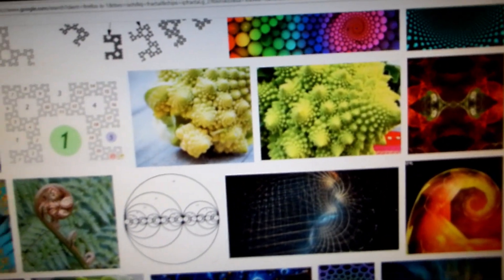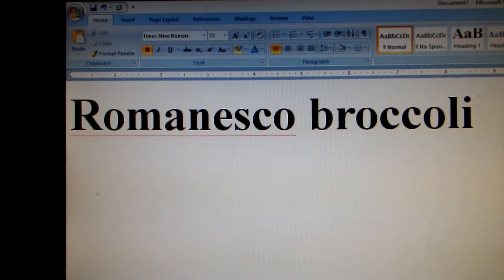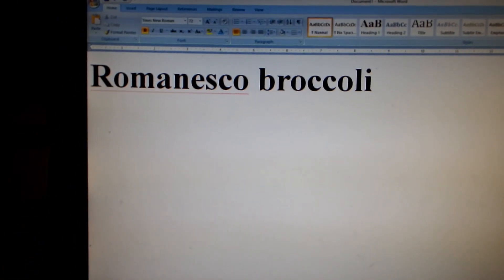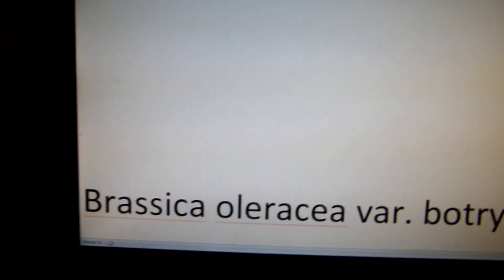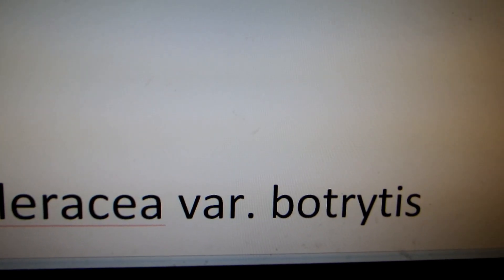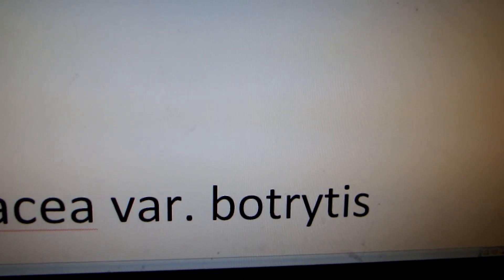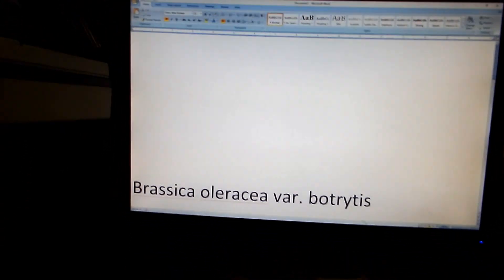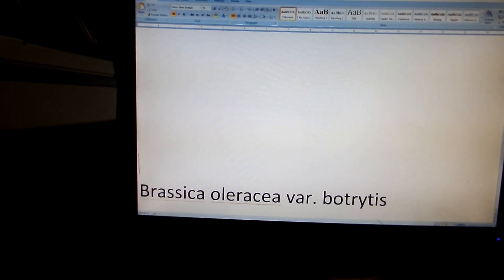They were selling broccoli like that, and there was a name. It was called Romanesco broccoli. So I Googled Romanesco broccoli and found that it also has a Latin name: Brassica oleracea, variant Botrytis. Anyway, I was so shocked that there is such a fractal-looking, perfect broccoli.